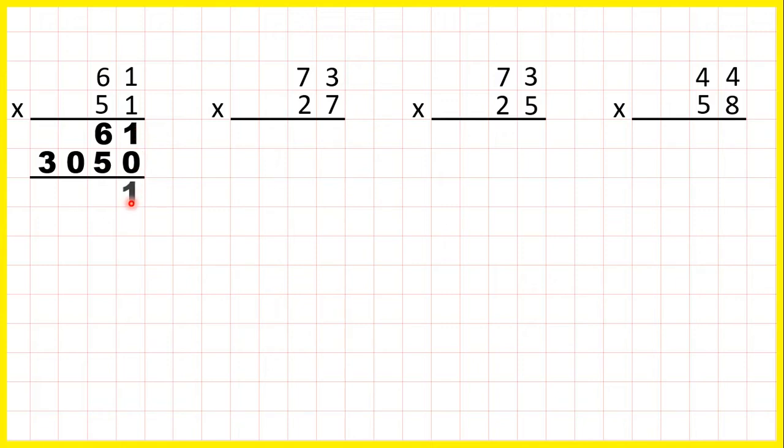One plus zero is one, six plus five is eleven, so one one, one plus zero is one, and nothing plus three is three, so we have our answer.